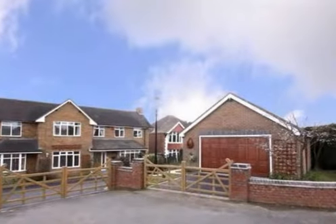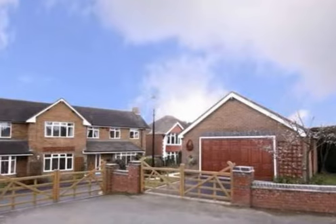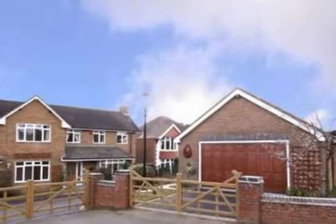This 2,500 square foot family home is located on the well-thought-of Old Birmingham Road, sitting conveniently for access to both the M5 and M42, giving easy access to Birmingham.